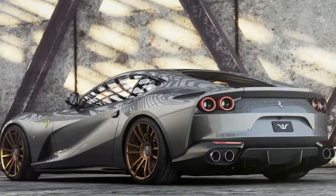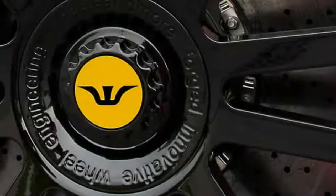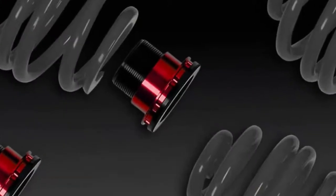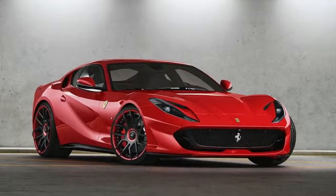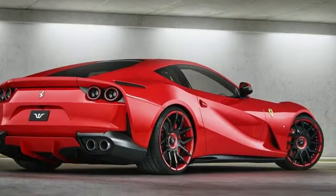Two other wheel sets from the 6 Sports range — in 10x21 and 12x21-inch front and rear, or 10x21 and 12.5x22-inch — can also be fitted to the Italian sports car, and these begin from 10 euros, 840 — around 13 dollars, 477.